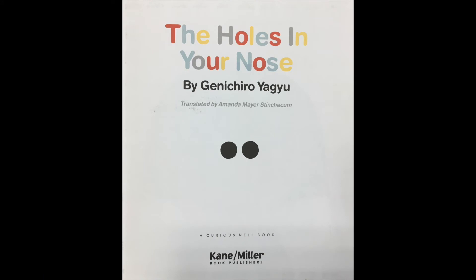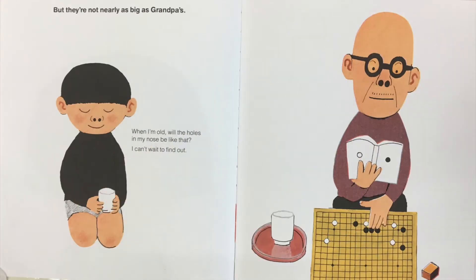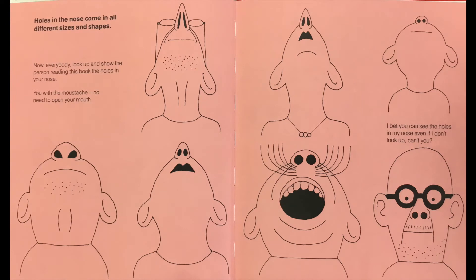The Holes in Your Nose, written and illustrated by Genichiro Yagyu. 'The holes in my nose are bigger than hers but they're not nearly as big as grandpa's. When I'm old will the holes in my nose be like that? I can't wait to find out.' The words in small print here are what the boy is saying. Holes in the nose come in all different sizes and shapes. Now everybody look up and show the person reading this book the holes in your nose. You with the mustache — no need to open your mouth!